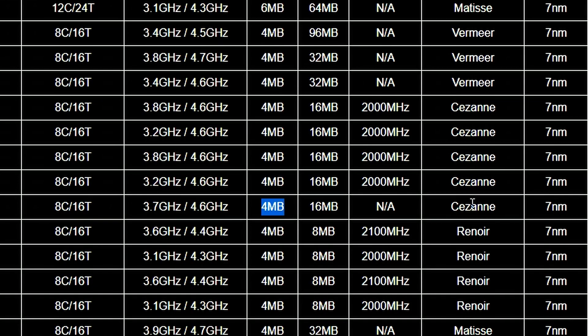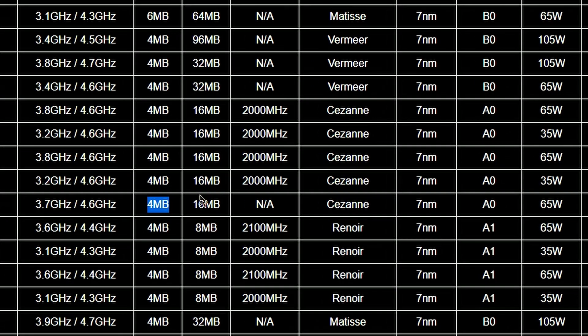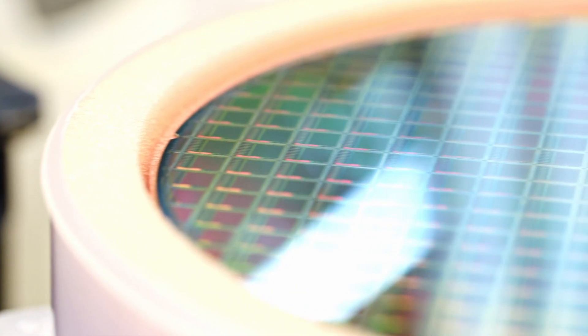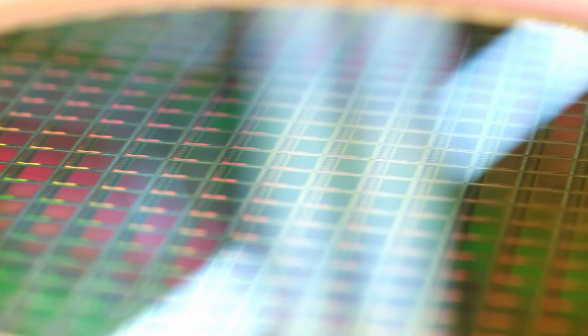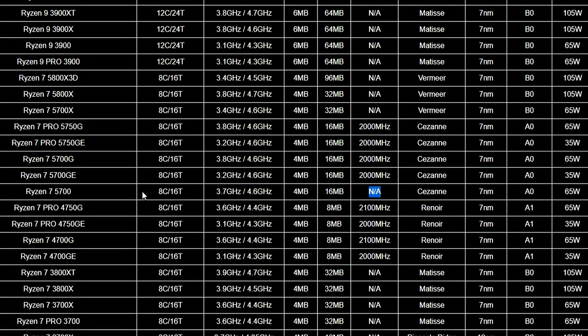It's a Cezanne-based CPU, similar to the 5700G — 7 nanometers and rated at 65 watts. What's very interesting is that this CPU has no iGPU, because no GPU frequency is listed. So this is basically the 5700G, technically speaking, but without the integrated GPU. I don't know if they have released something like that, but maybe they will. We'll see about that.